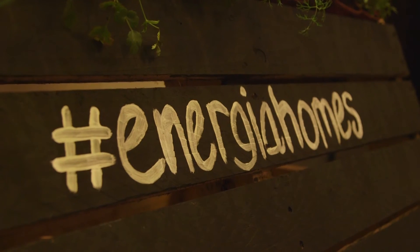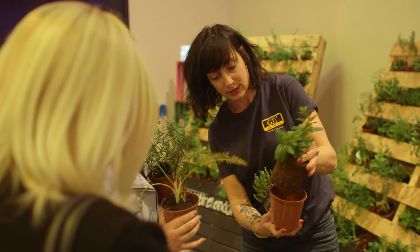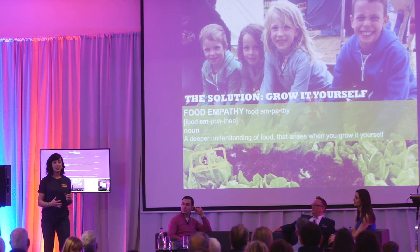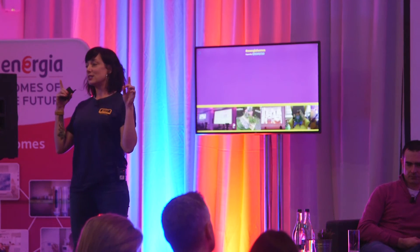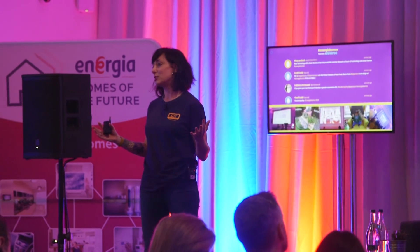My name is Karen O'Donoghue and I am the community manager with GIY. It's about growing some of your own food, developing food empathy, and reconnecting with your food. You start to have a better awareness of it, a deeper understanding and a better appreciation. Suddenly we start to think about other decisions we're making and we become more conscious consumers.